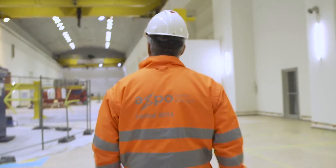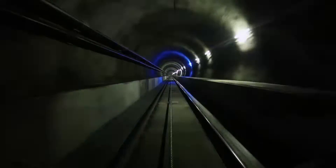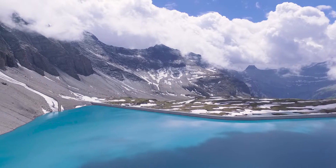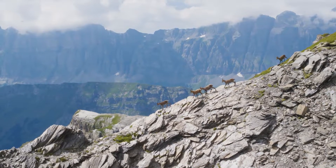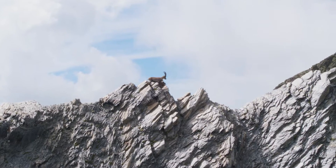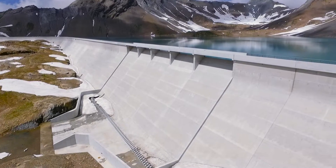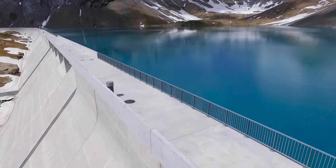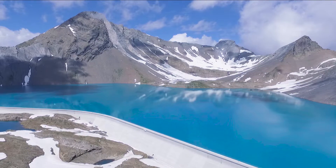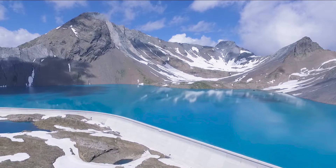Axpo can continue to strengthen its 100-year know-how as a hydropower pioneer at Limmern. The Limmern pumped storage plant, with a flexible pumping and turbine output of 1,000 megawatts each, serves as one of the largest batteries in the Alps. The highly flexible plant in the heart of Europe makes an important contribution to grid stability and the security of supply in Switzerland and Europe, today and tomorrow.